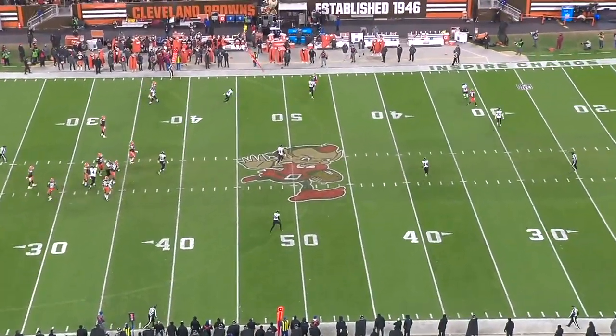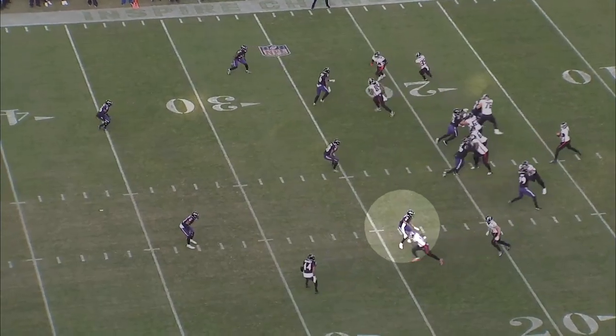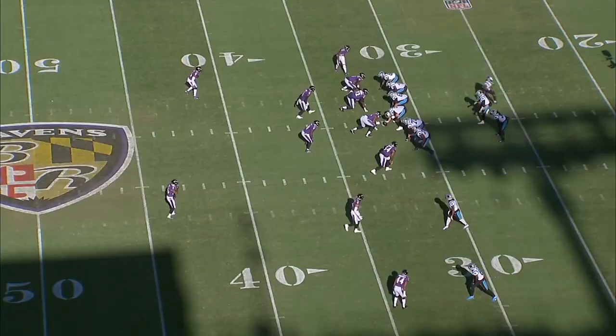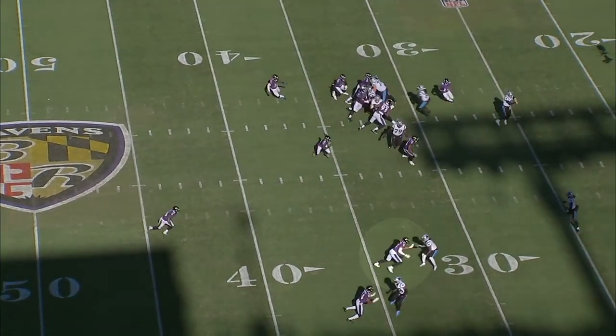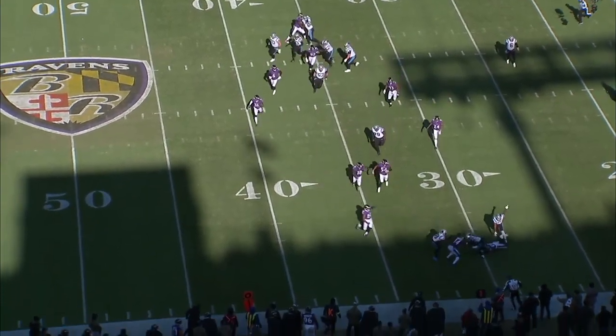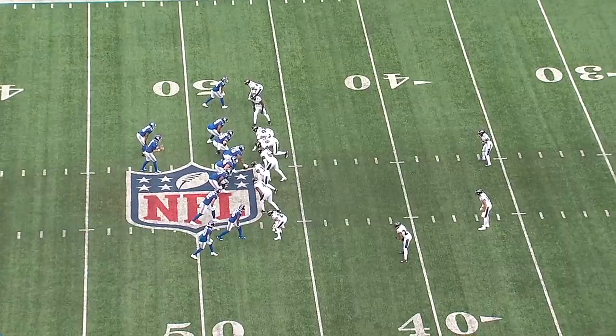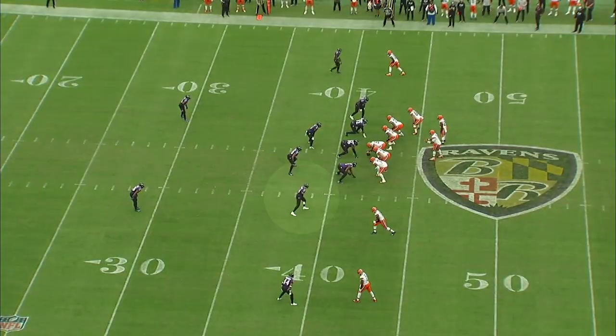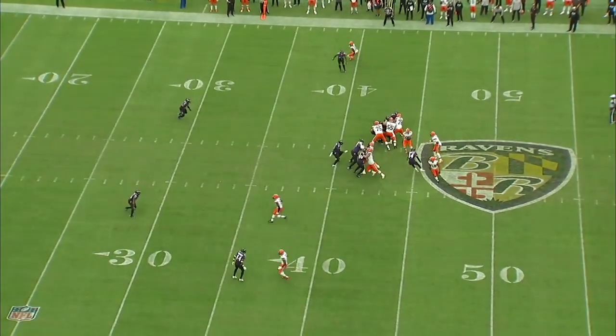So in coverage, Kyle Hamilton can lock down tight ends from the slot. He's a playmaker over the middle of the field and his instinctiveness and football IQ is always on display. Hamilton showed last year that he can be a do-it-all safety in the mold of someone like Derwin James.